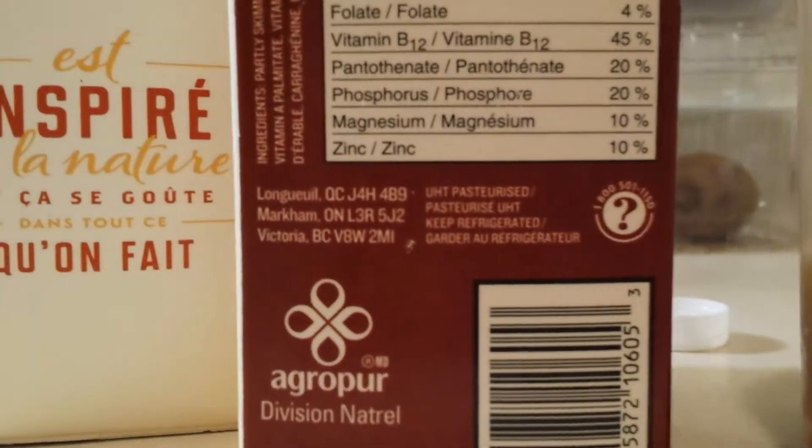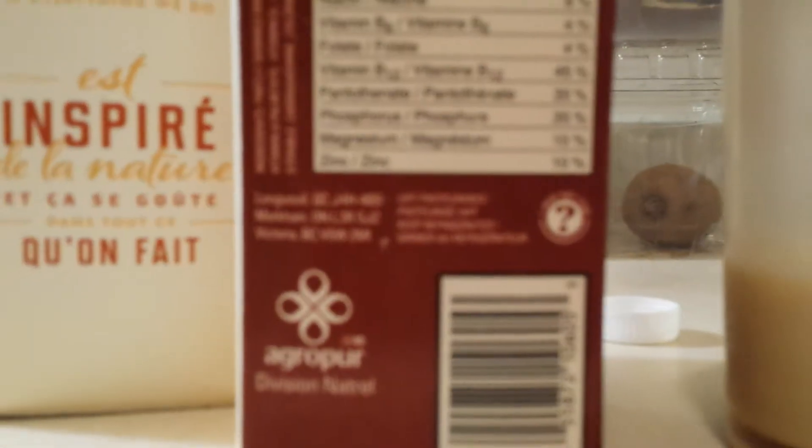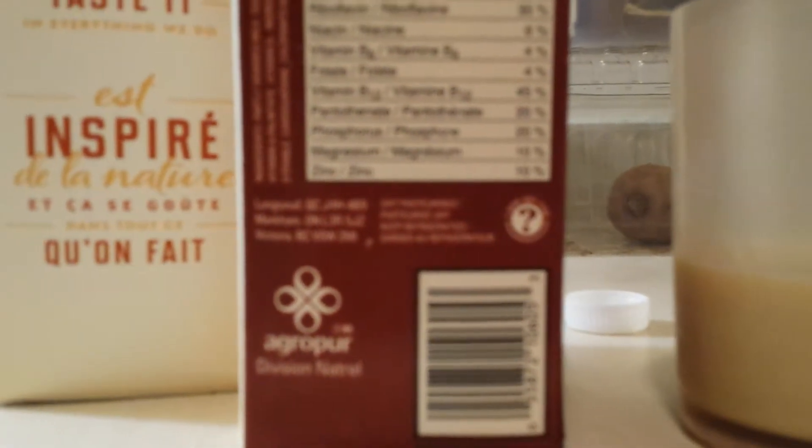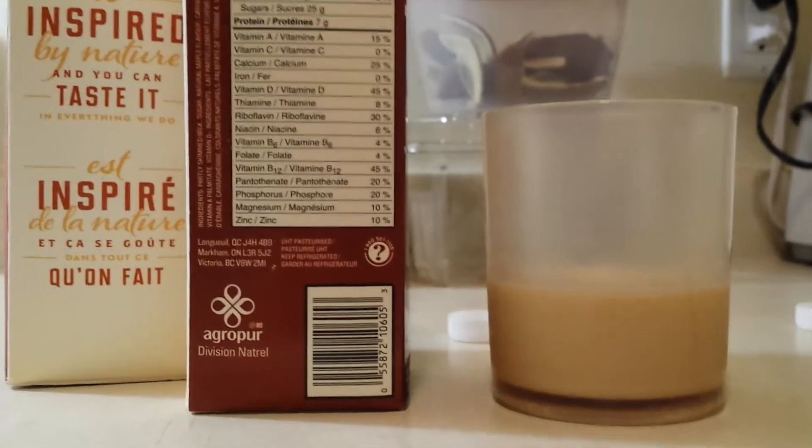Yeah, from Quebec, guys. Look at that — pasteurized, from Quebec. There you have it folks. Let me know what you think. Delicious. 10 out of 10. Slippery Pete Lozo, out.